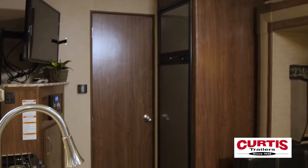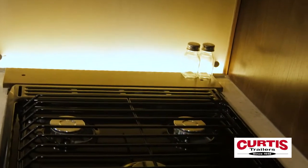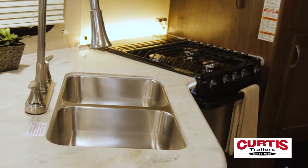The Aerolite's luxury extends to its modernized mobile kitchen, stocked with stainless steel appliances such as the three-burner range with hood and oven, plus a residential-style high-spout pull-out faucet.